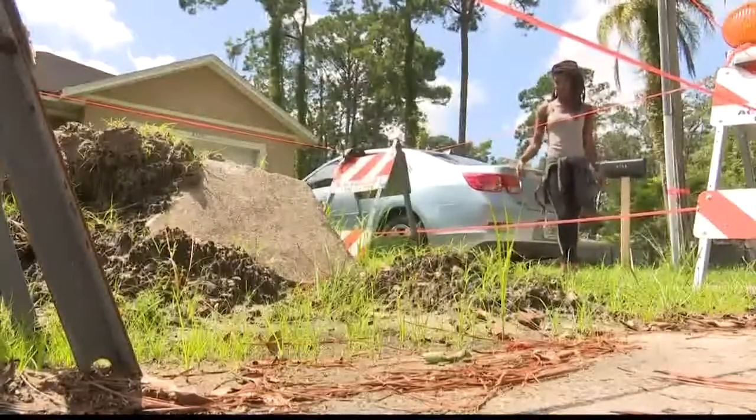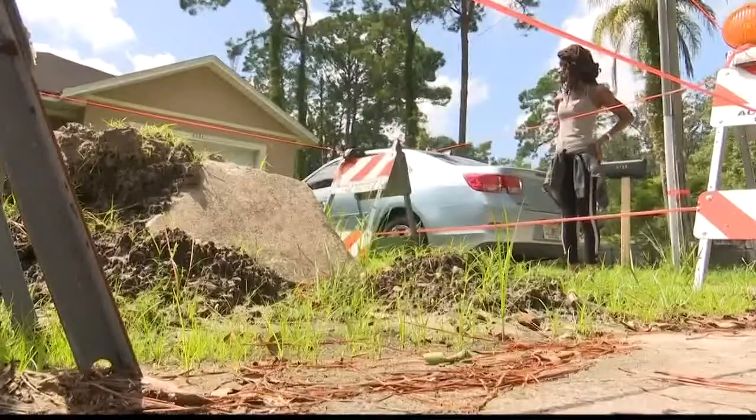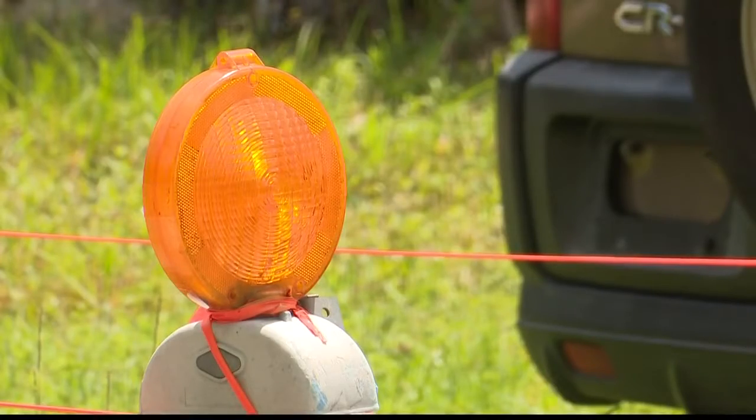This is where the sidewalk used to be — waterfront property of the undesirable variety. It's a retention pond now. Taylor Roseman says what began as a leak in her sidewalk that she reported led to repairs by JEA that never quite got repaired.